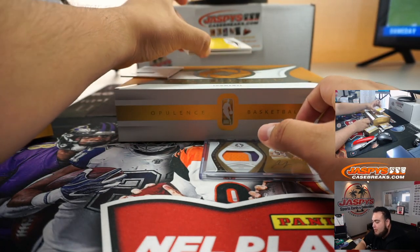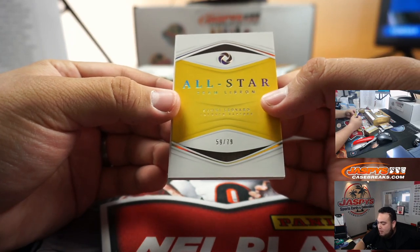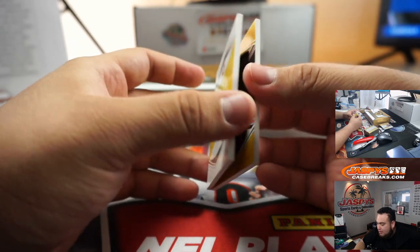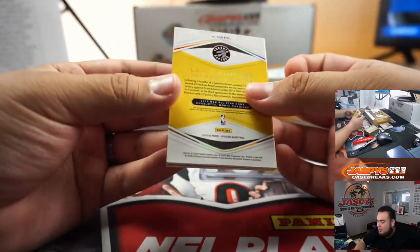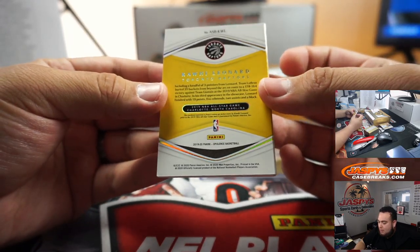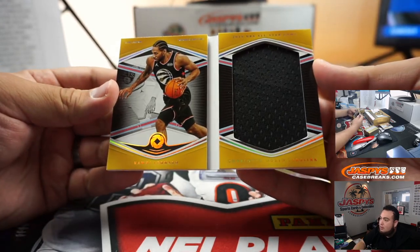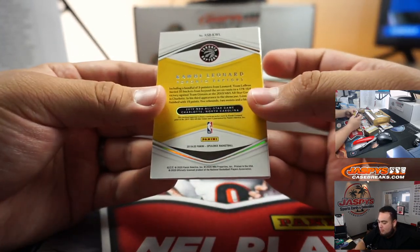We got a book — it is Kawhi Leonard. Wait — All-Star Team LeBron, Kawhi Leonard. Oh yeah, he was part of Team LeBron — that's right. Kawhi Leonard book, Toronto Raptors edition as well — look at that. Put that in a little book holder.